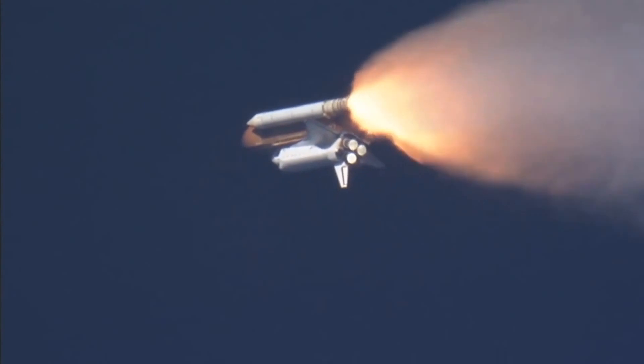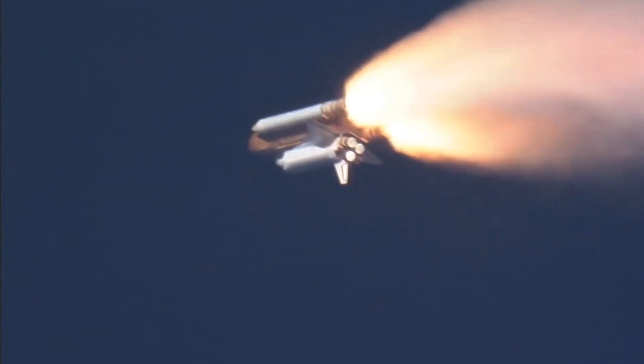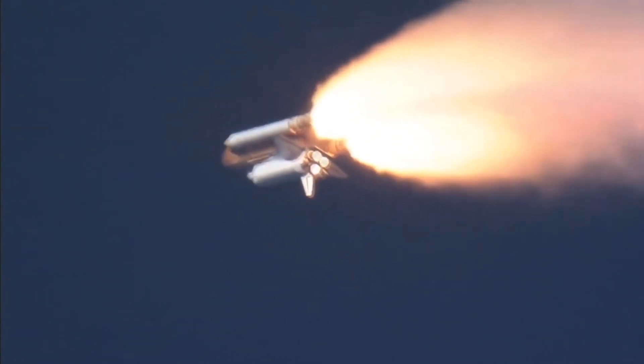Standing by for the throttle on call from Capcom. Houston, go at throttle up. Go at throttle up. Throttle on call.